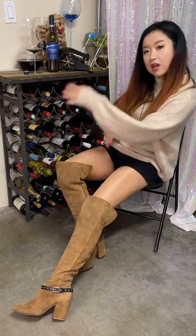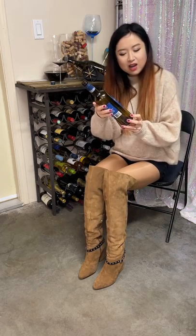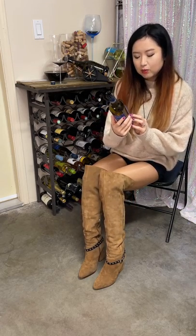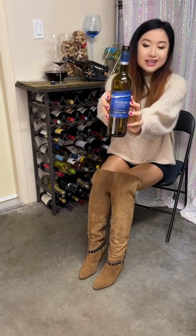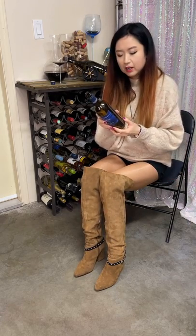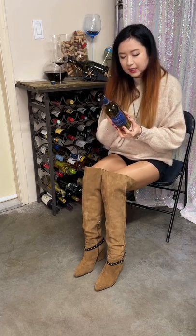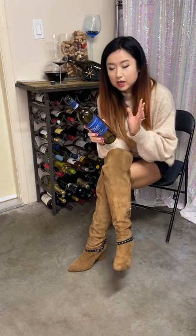Today we are drinking a BC VQA Okanagan Valley Canadian red wine by Sumac Ridge, and it's a 2019 Cabernet Merlot. I think this is like a Bordeaux blend — Cabernet Merlot is a typical component of the Bordeaux red wine. I have just opened this already to let it breathe for a little bit.